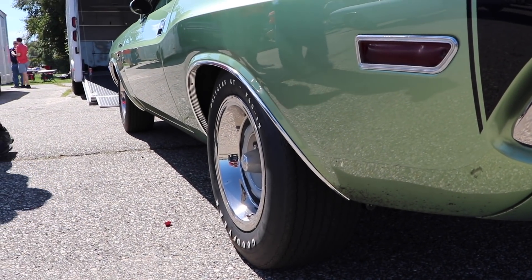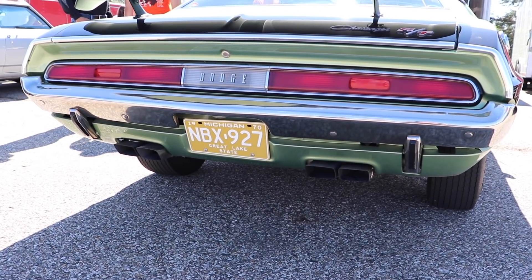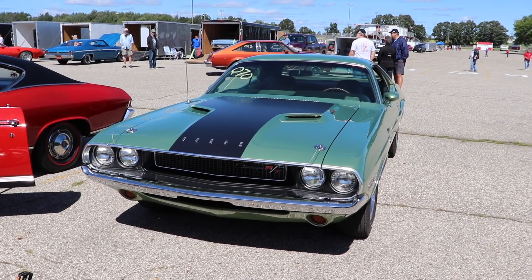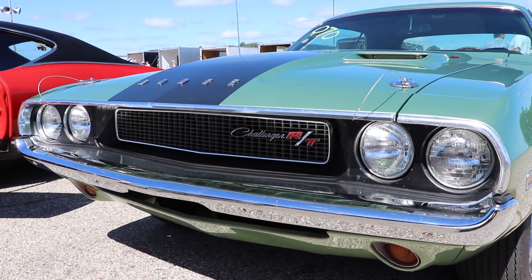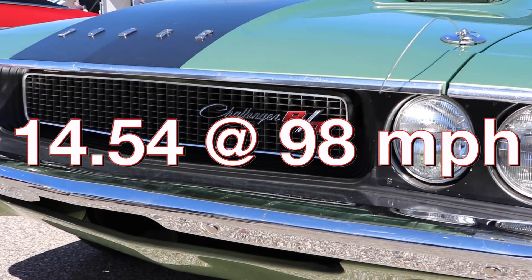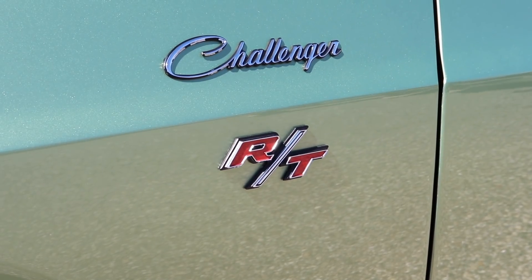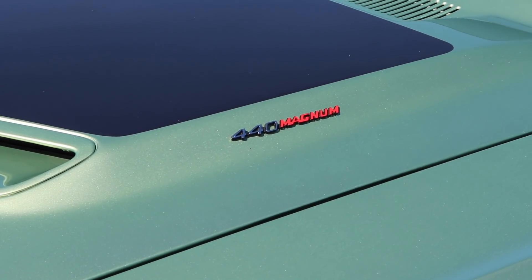Standard rear gearing on this car would have been a 3.54, but this one has optional 4.10 gears. You'd think the Challenger might have a weight advantage in this matchup, but it doesn't — with driver, it's coming in at 4,000 pounds even. Hot Rod magazine tested a 440 Magnum with an automatic transmission and 3.55 gears in November of 1969, and it ran the quarter mile in 14.54 at 98 miles per hour. Keep in mind this car has better gearing, and with any modifications allowed by the Pure Stock class, it's gonna run a little bit quicker. Trust me, it's definitely gonna run quicker. But enough talk — let's see what they can do on the drag strip.